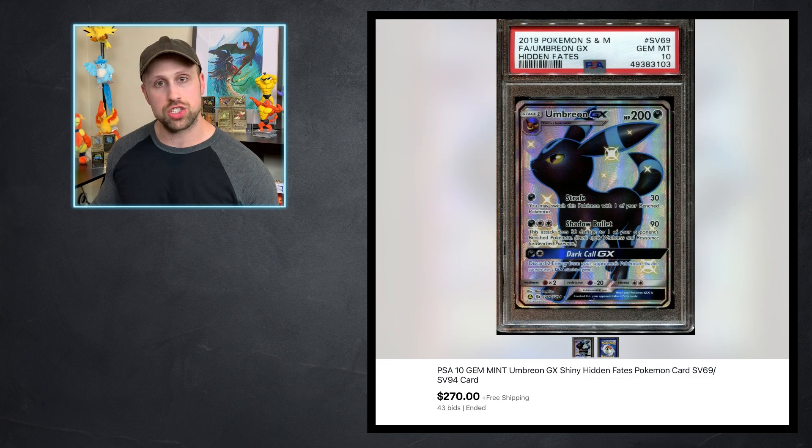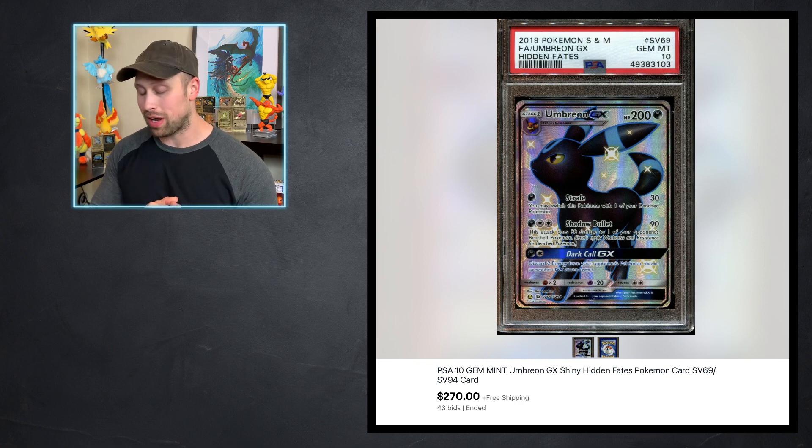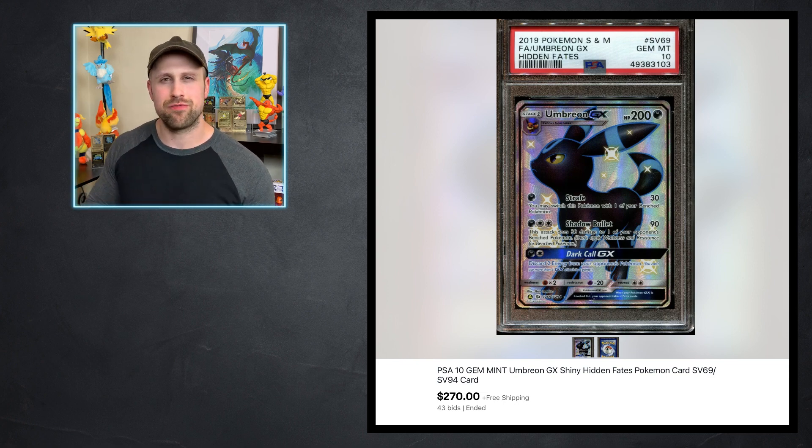Up next, we have the Umbreon GX that sold for $270. I'm going to say it — Umbreon is the most valuable Eeveelution thus far. When I made my top 10 Evolutions list, Umbreon consumed a lot of that list. She just seems to fetch that premium every time an Eeveelution lineup comes out.